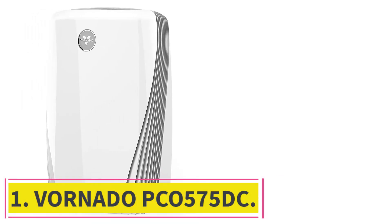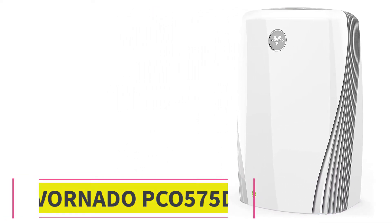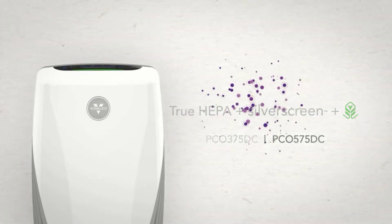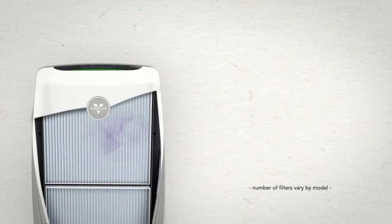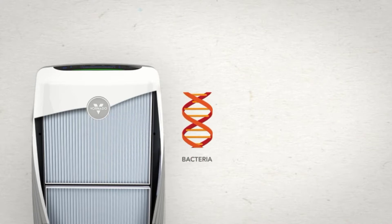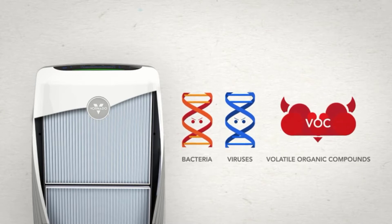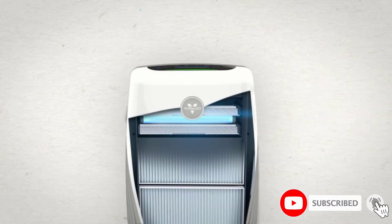Starting at number 1: the Hornato PCO575DC. Hornato is a well-known manufacturer of residential fans and air purifiers in the United States, well known for their patented silver screen technology. Their latest flagship, the Hornato PCO575DC, is the strongest solution for air cleaning, and we believe it should remain on the list of best air purifiers for mold, mildew, and virus. It could be the most affordable solution for using a photocatalytic oxidation process in its air filtration system.